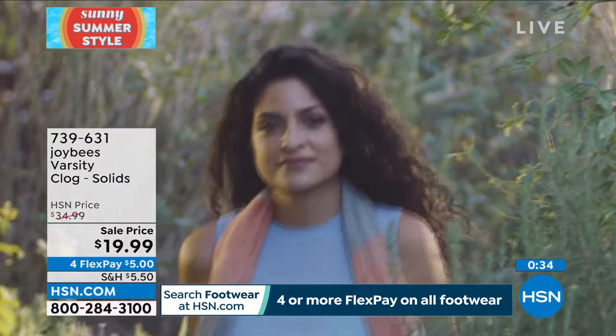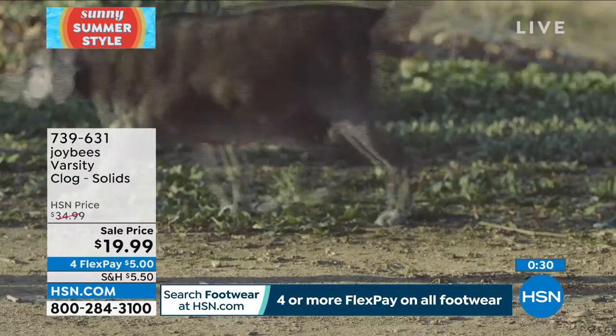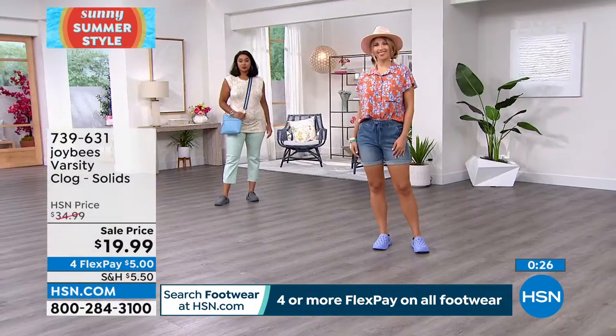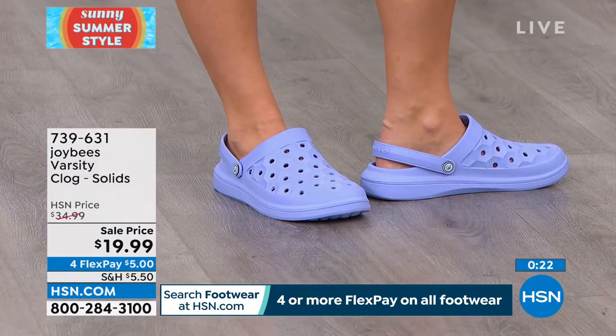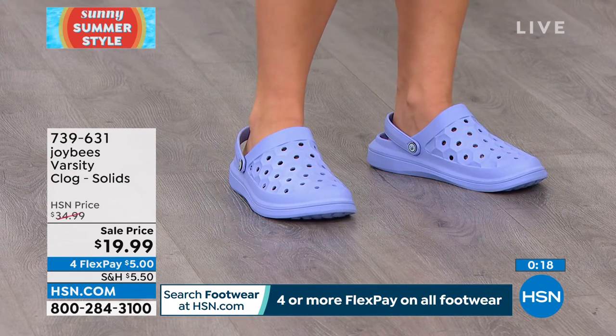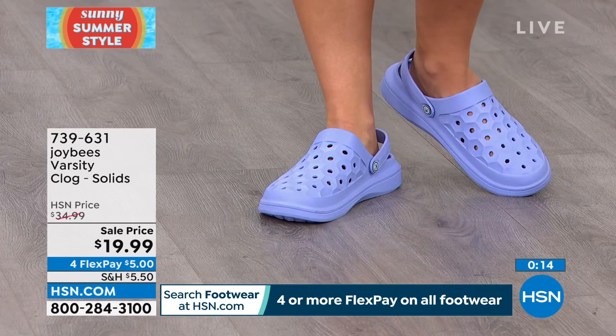These are the shoes for you because you'll feel like you're walking on clouds. I forget I'm wearing these most of the day — I keep them by the door, pop them on for yoga, go about my life, and forget I'm wearing shoes because I feel like a queen bee.